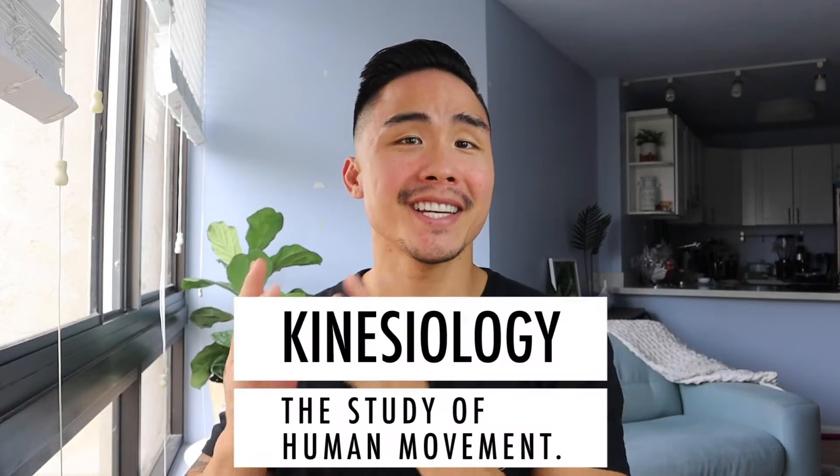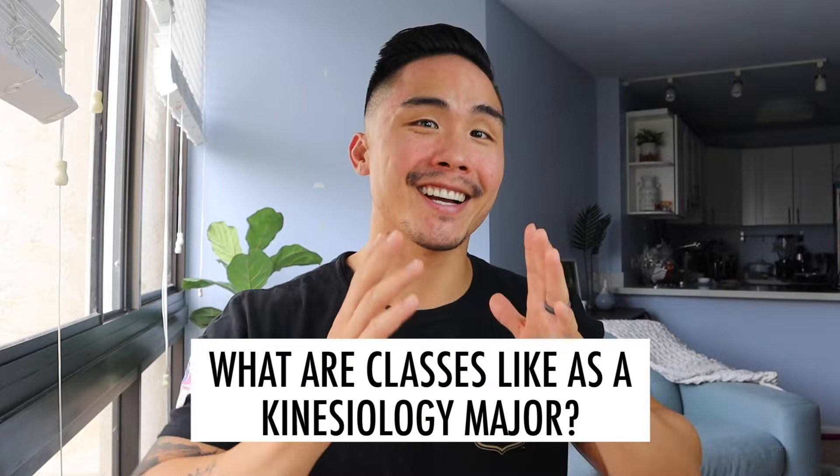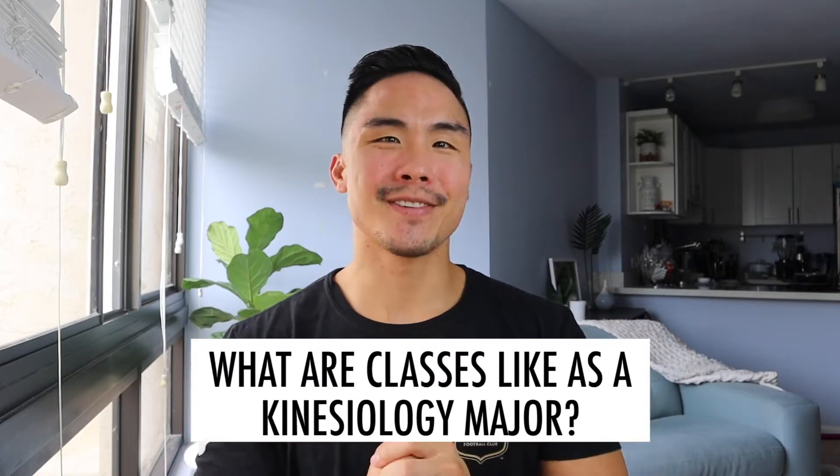So you're interested in kinesiology and you're wondering what kinesiology classes are like. In this video, I'm going to give you a general understanding of what kinesiology is and what to expect in these classes.